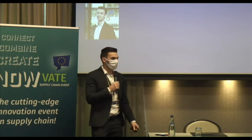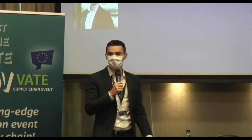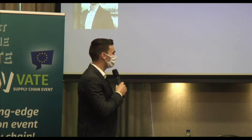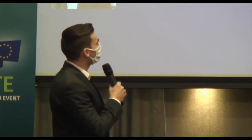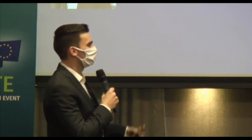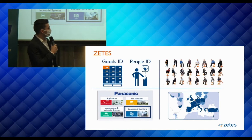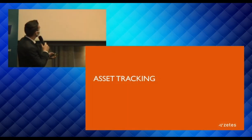Good afternoon everyone, welcome to our presentation about asset tracking in your supply chain. We are one of the few — maybe the only — live presenters on location. Let me introduce ourselves: I'm Jeremy Linders from ZITIS, and my colleague Rudi Sengers, business analyst, is also present.